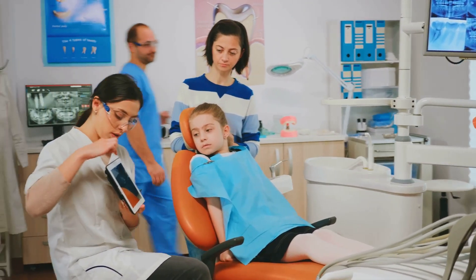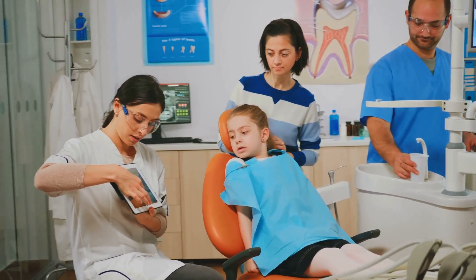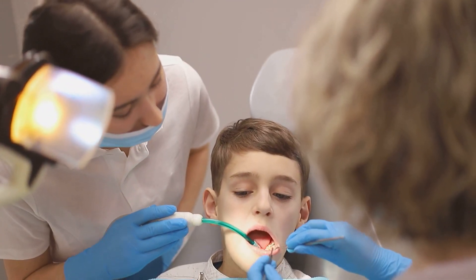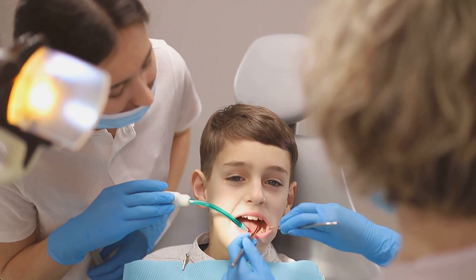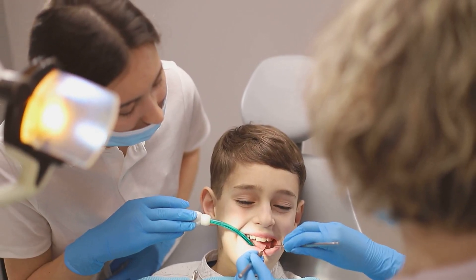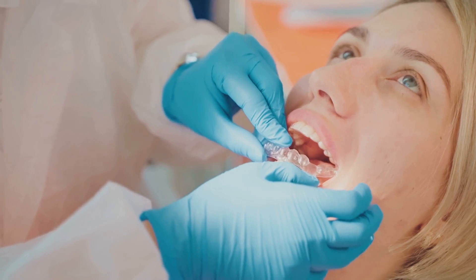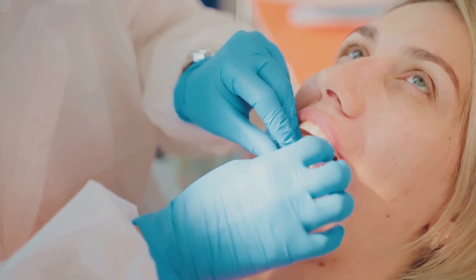Early intervention and treatment is preferred since the process is usually quicker and easier. Treatment can begin as early as six or seven, which is when some habits that are formed as a baby can begin to cause unwanted tooth movement. Orthodontic treatment is also available for adults who can be treated with both fixed and removable appliances.